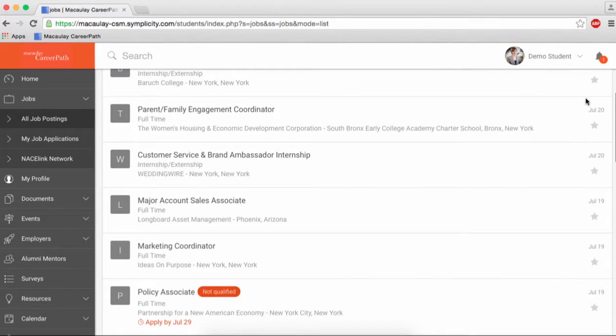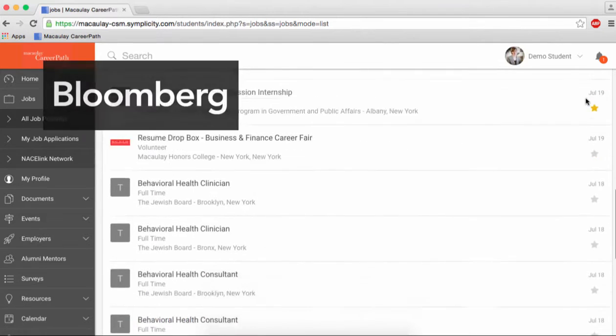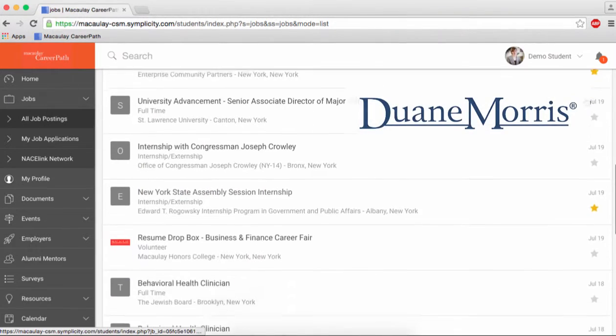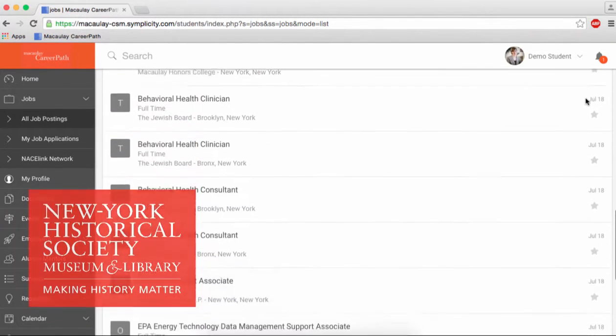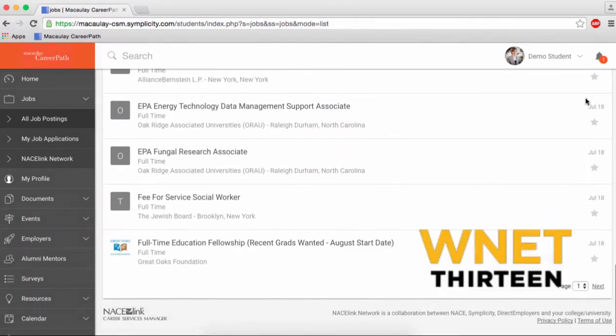Here, you can search through hundreds of jobs and internships from employers across a range of industries, including Bloomberg, Dwayne Morris, the New York Historical Society, PricewaterhouseCoopers, and WNET 13. Most importantly, these employers are specifically looking to hire Macaulay students just like you.